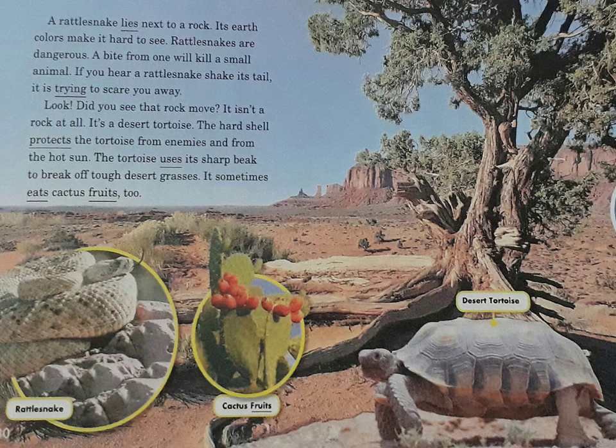Look! Did you see that rock move? It isn't a rock at all — it's a desert tortoise. The hard shell protects the tortoise from enemies and from the hot sun. The tortoise uses its sharp beak to break off tough desert grasses. It sometimes eats cactus fruits too.